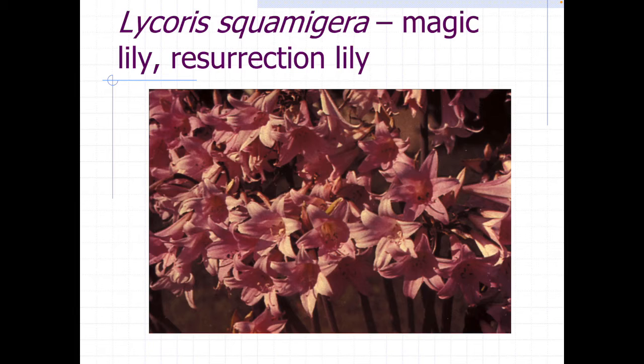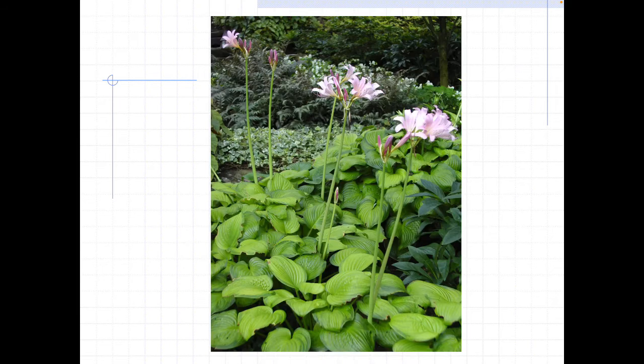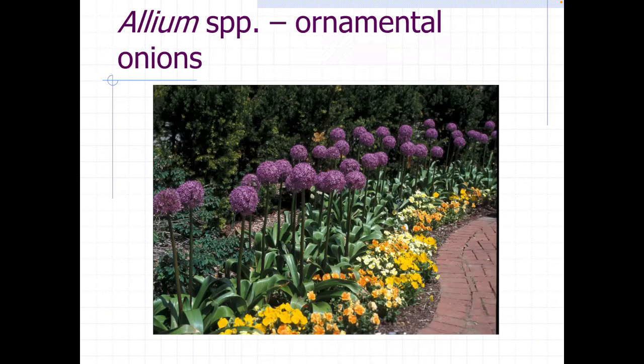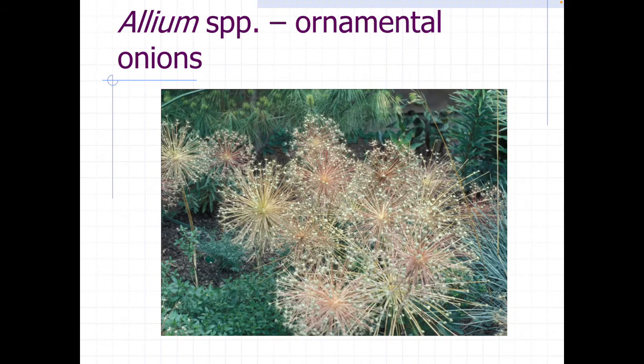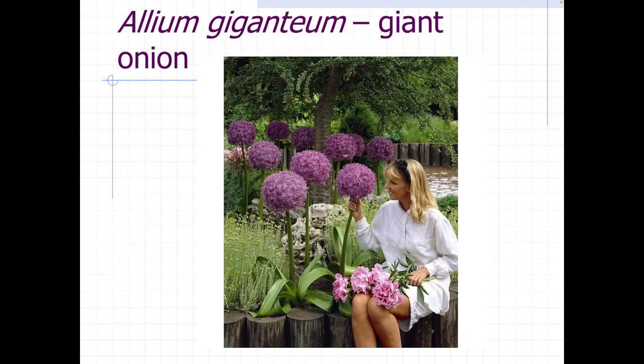Magic lilies or resurrection lilies are also called naked ladies. They send their foliage up in the spring and then have their flowers in the summertime with no foliage. You can double-plant them with other things and it makes it look like these hostas have had lily-like flowers. Onions, or alliums, are great because deer don't really like them. They have a nice seed head which can be another ornamental characteristic, and you can spray paint those to kind of make it look like Dr. Seuss took over your garden.